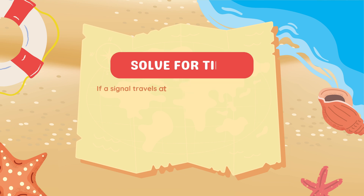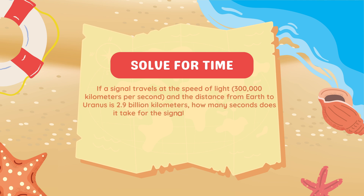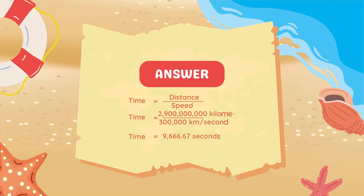If a signal travels at the speed of light — 300,000 kilometers per second — and the distance from Earth to Uranus is 2.9 billion kilometers, how many seconds does it take for the signal to reach Uranus? To find the time, we use the formula: Time equals distance divided by speed. Dividing 2.9 billion by 300,000 gives us approximately 9,666.67 seconds. So it takes about 9,667 seconds for a signal to reach Uranus.